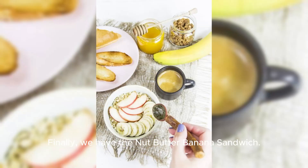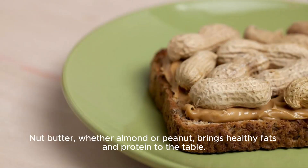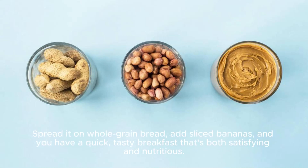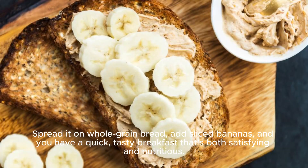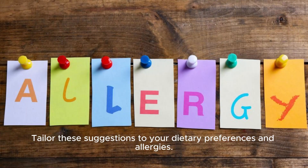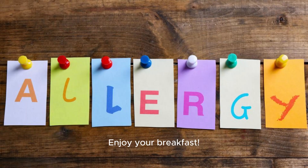Finally, we have the Nut Butter Banana Sandwich. Nut butter, whether almond or peanut, brings healthy fats and protein to the table. Spread it on whole-grain bread, add sliced bananas, and you have a quick, tasty breakfast that's both satisfying and nutritious. Tailor these suggestions to your dietary preferences and allergies. Enjoy your breakfast!